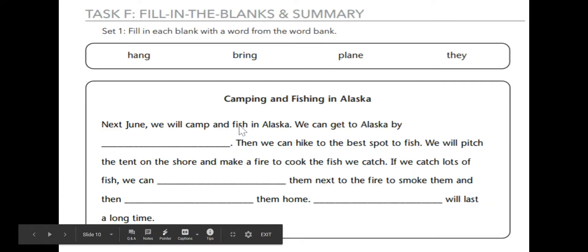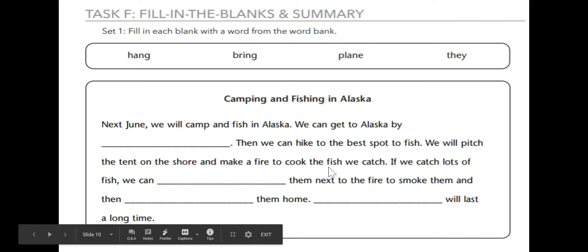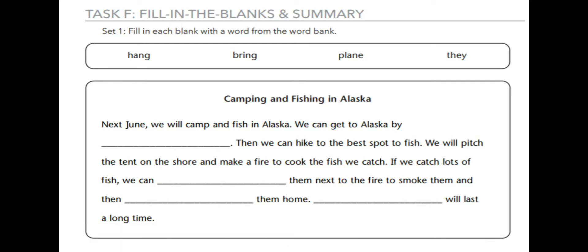Next June, we will camp and fish in Alaska. We can get to Alaska by plane. Then we can hike to the best spot to fish. We will pitch the tent on the shore and make a fire to cook the fish we catch. If we catch lots of fish, we can hang them next to the fire to smoke them and then bring them home. They will last a long time.